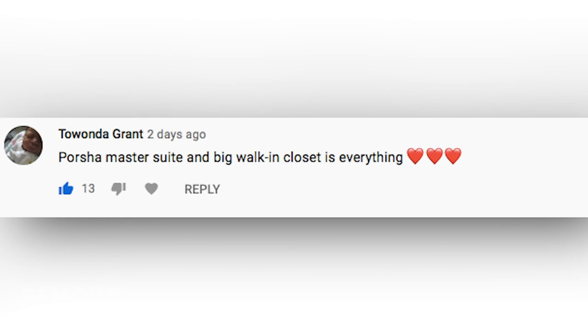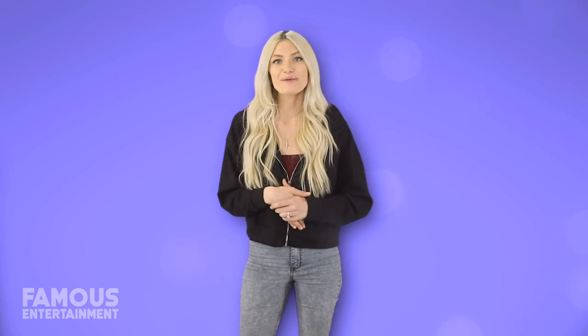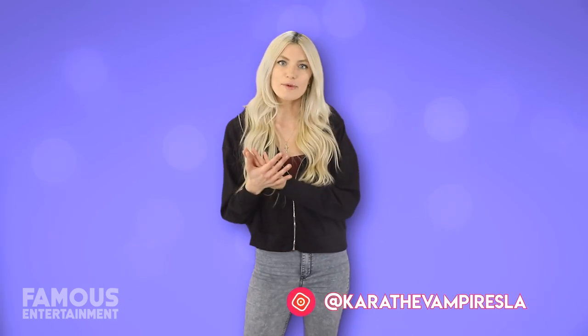Tawanda Grant wrote that Porsche's master suite and big walk-in closet is everything — I agree, I can only dream of one day having that set up. If you guys want me to shout you out next time, don't forget to leave me a comment about Kenya's home and keep your eye out at the end of the next house tour. Thanks for watching, don't forget to follow me on Instagram, and I will see you all in the next video.